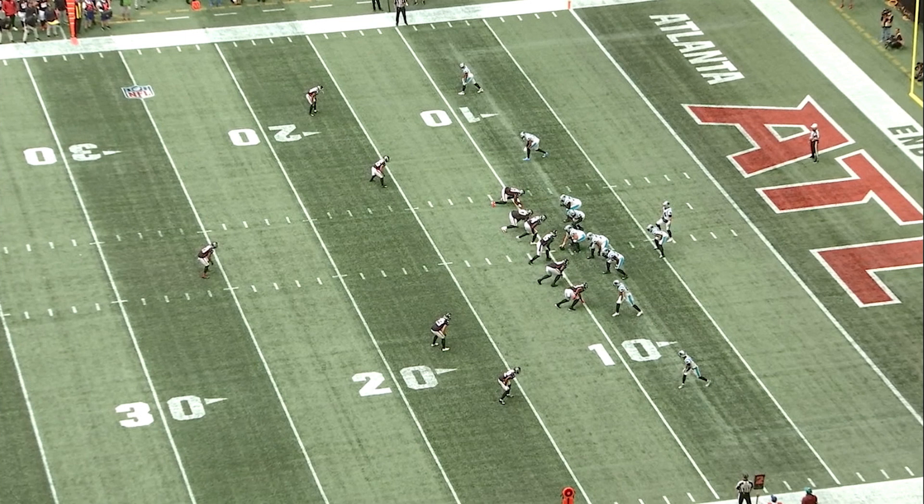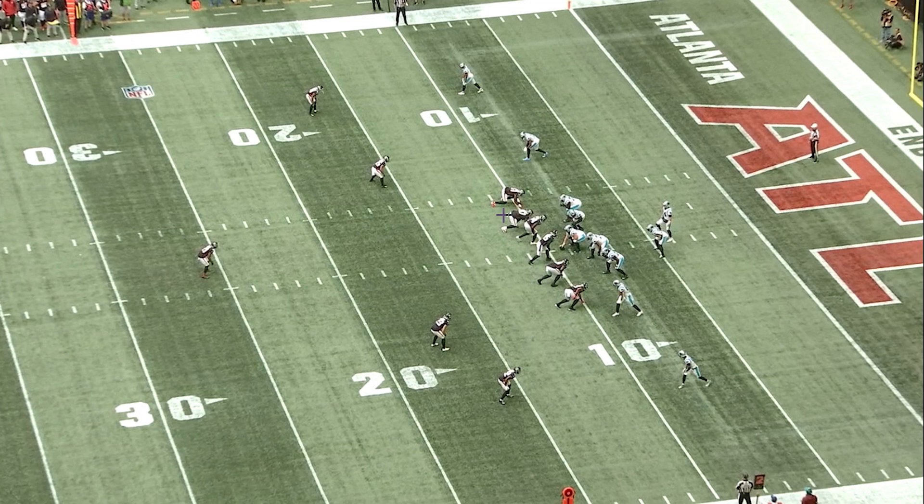Let's watch what happens. Also at the top of the screen — let's watch this game. The D-tackle at the top of the screen is going to loop around, and then the end on the other side is going to loop around the inside, and it's going to be what we call an ET game. The end and tackle replace each other, and that's where the pressure comes from.